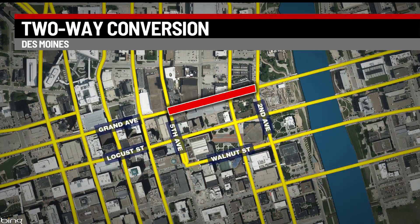Downtown drivers will need to know about their morning commute: a one-way road is now two-way. Grand Avenue from 3rd to 5th Avenue was converted into a two-way over the weekend.